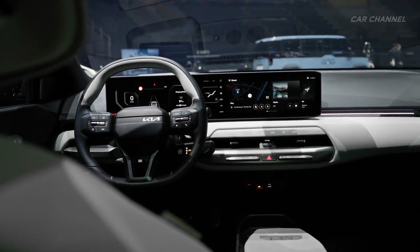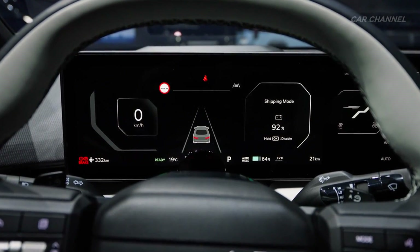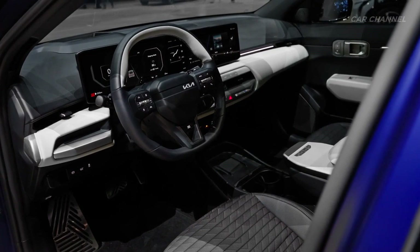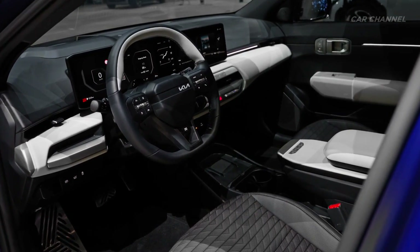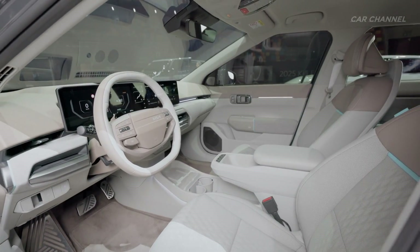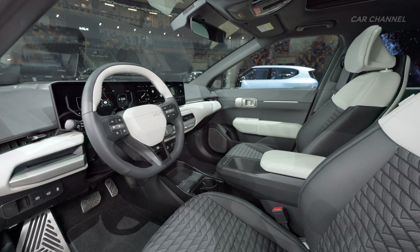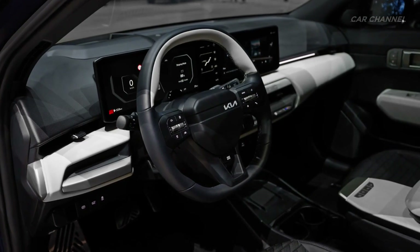The driver faces a 12.3-inch digital gauge cluster and holds a squared-off steering wheel. There's also a 5.3-inch display for the climate controls and another 12.3-inch touchscreen for the infotainment system. The EV4 GT Line trim features a sportier aesthetic and adopts a unique three-spoke steering wheel.